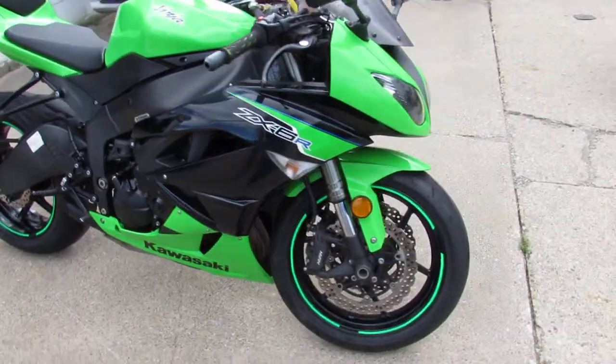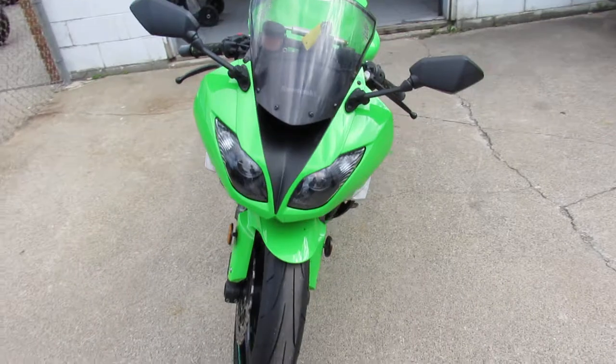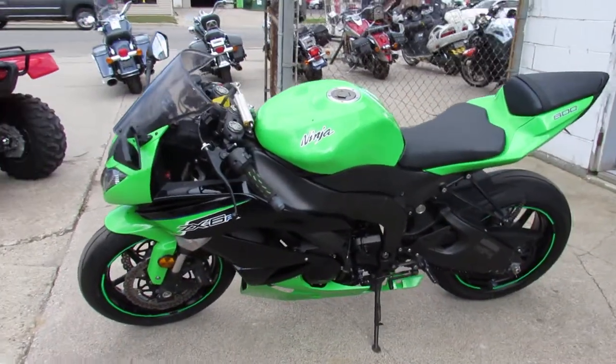Just been serviced at the dealership, ready to hit the open road. This is one sharp bike — this thing is clean. You guys can tear up the streets on this ZX-6R for $7,599, 2012.